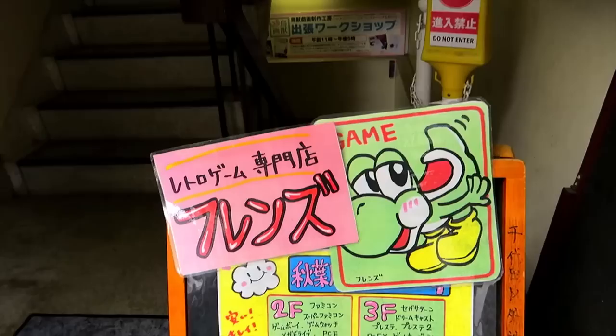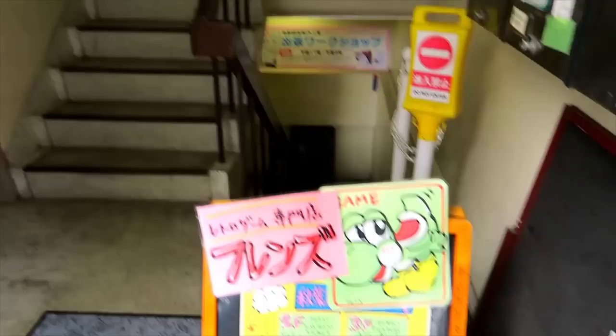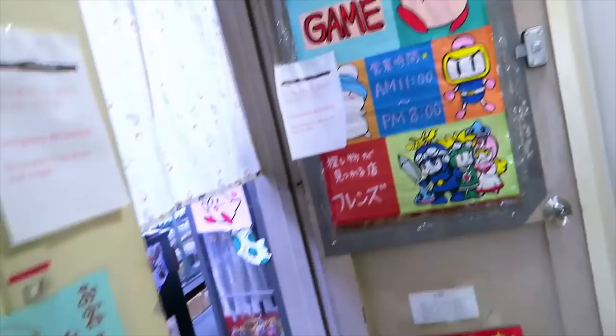As you can see here, Friends has some nice little signs set up on the second and third floor of this building. I asked ahead of time if I could film, which is kind of necessary. And you've got to be wearing masks in here — it's a requirement for the store right now.